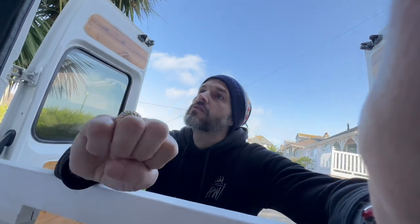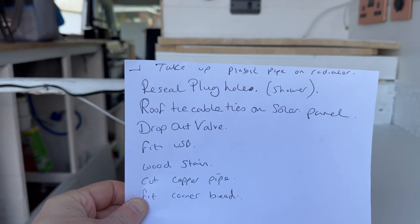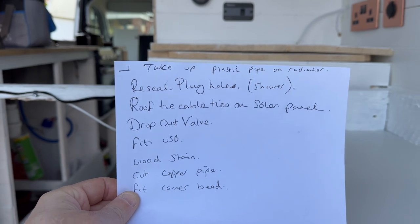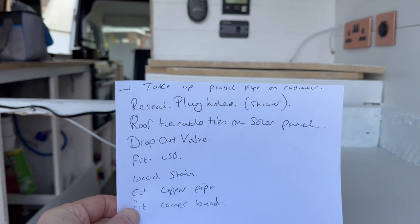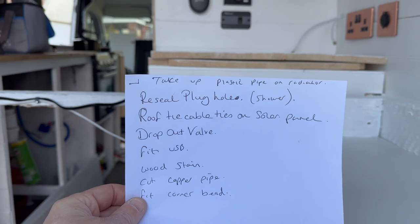We've got our van life list. Ladies, we're going down the list — it says take up the plastic pipe. I rode my e-scooter so I couldn't bring that up, so that's scrapped. Reseal the plug hole in the shower — at the minute we're not going in the shower because it's full. And then: solar panel — just go on there and tie down the solar panel cables. Let's do that.